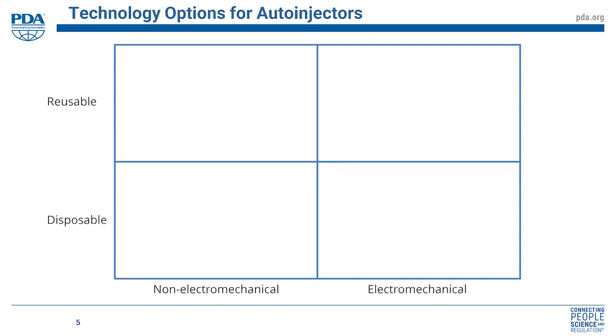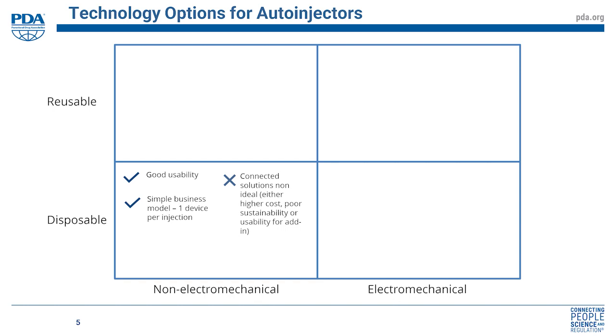With those different options come pros and cons. Disposable mechanical devices — predominantly spring-based — provide good usability and a fairly simple business model since it's one device per dose integrated with the drug product. But more recently, challenges have emerged around connected health and connectivity becoming important. With a disposable mechanical system, you have no electronics, so you need to add connectivity as an integrated component, a module, or an add-on shared across devices — resulting in either higher cost or poor usability. Disposable mechanical devices also have poor sustainability, generating maximum waste with each use.